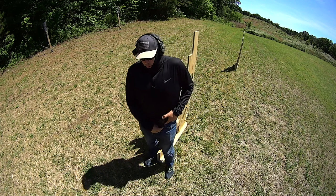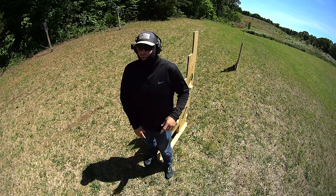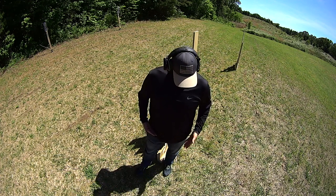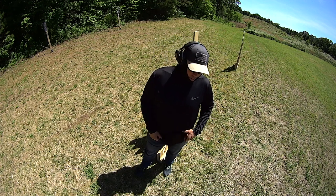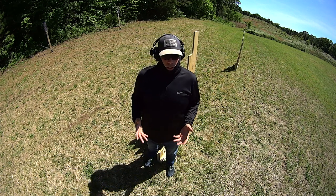But wearing a firearm, it gets old. Especially wearing a firearm appendix carry because it digs right into this area here. When you're seated and you're driving, you have to kind of move it over and cant the gun over a little bit sometimes, or even cant it this way depending on how you're sitting in the driver's seat. There's no comfortable way to do this.